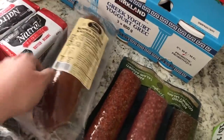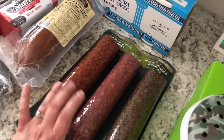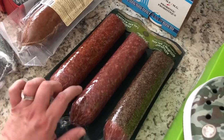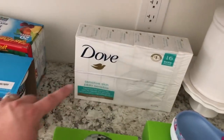My husband picked out some summer sausage, and the kids absolutely love these salamis — they begged to get them. We like to slice them up for lunches and they're really good. The kids were super thrilled to have those.